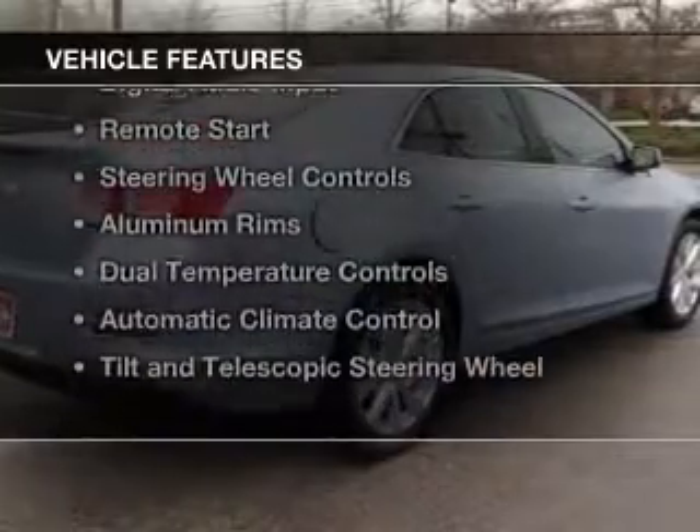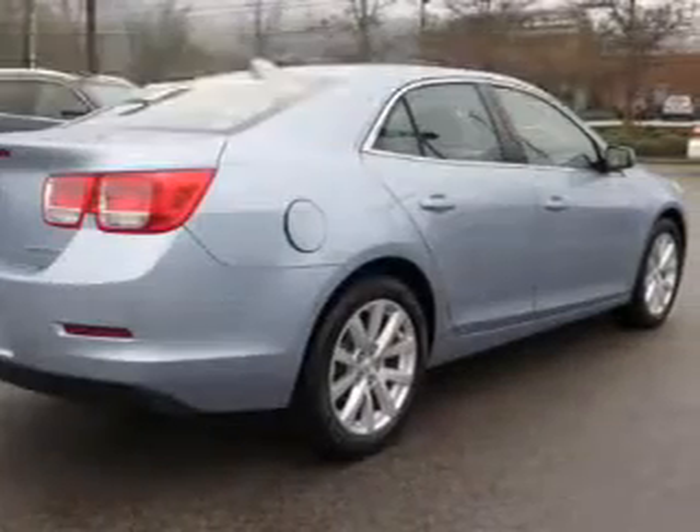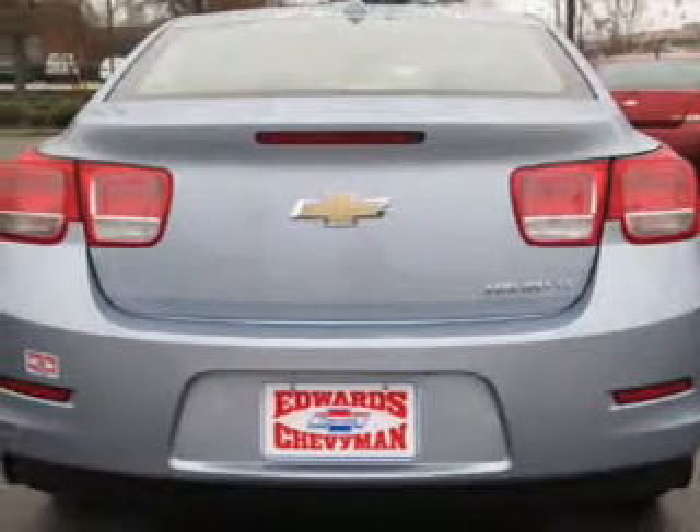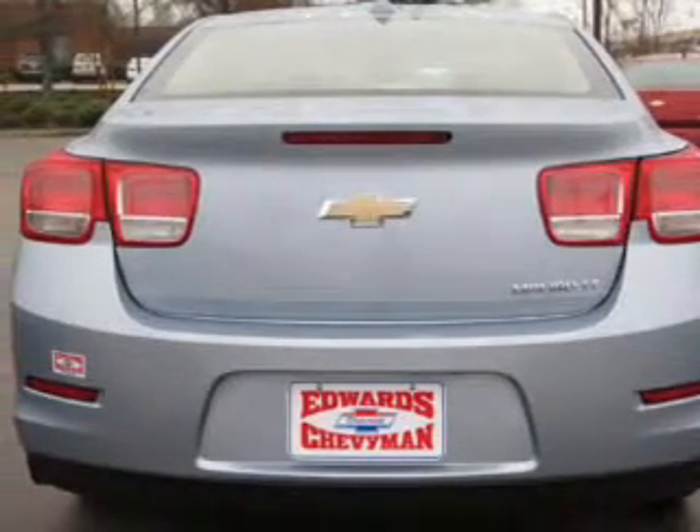The features include internet connectivity, electric trunk, Sirius XM satellite radio, digital audio input, and remote start.